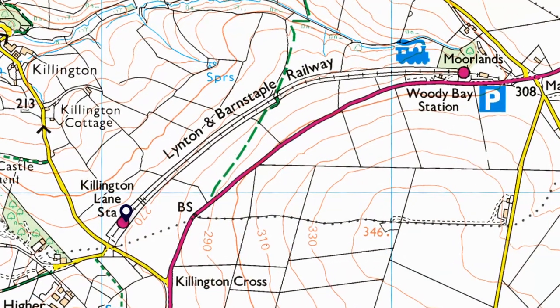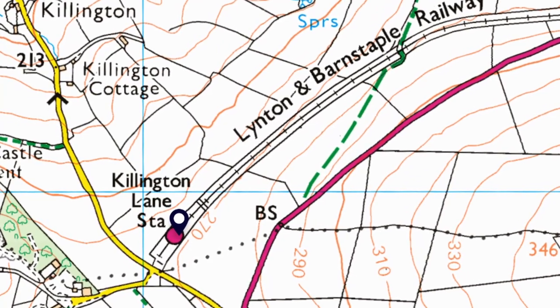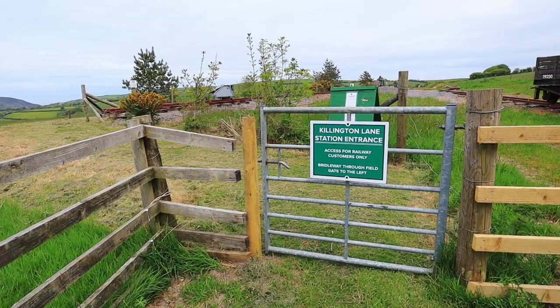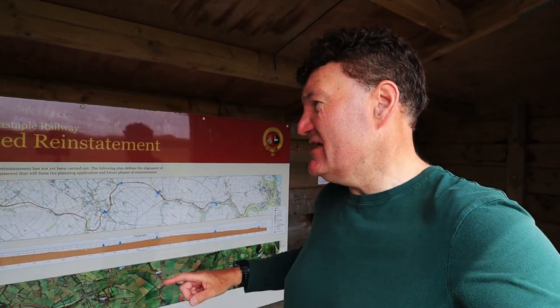I've decided to come to Killington Lane rather than Woody Bay, because I am going to return to the Linton and Barnstaple Railway to show the trains in steam on this wonderful narrow gauge line on Exmoor — it's got beautiful views, I'll show you some more of that in a moment. So I'm at Killington Lane — the trains aren't running today, but I've just come into the station. There's a little gate here which you can just come into, but you're not allowed to walk along the track in the direction of Woody Bay, but I will show you that in a future video.